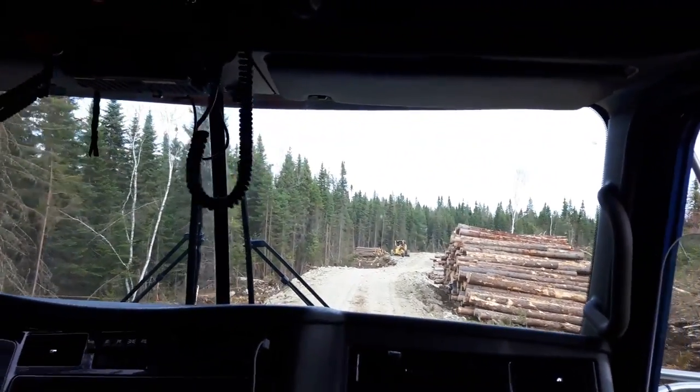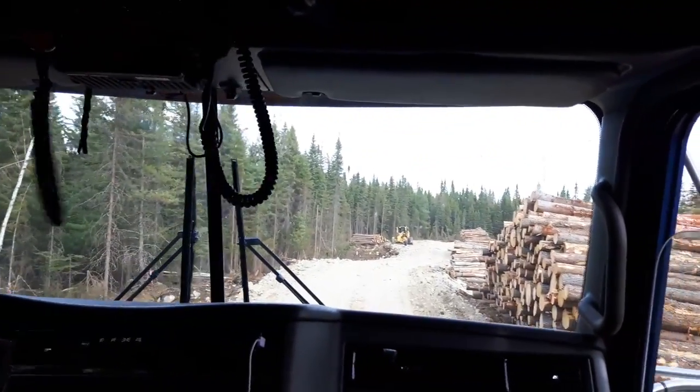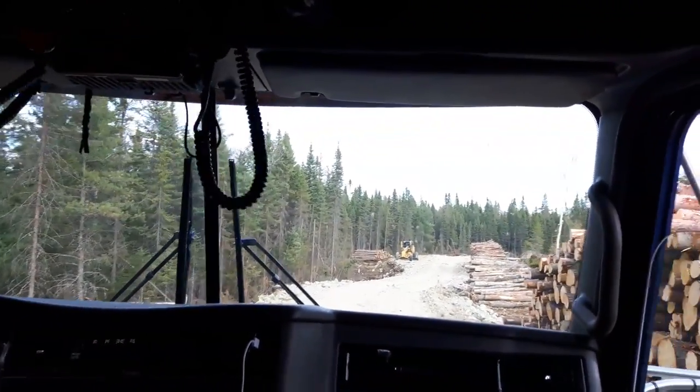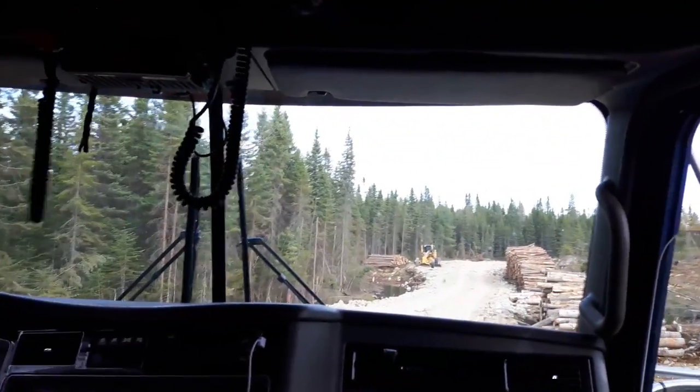It doesn't really look like much of a road on the camera, but if you get close to the side and that bank lets go, you're on your head, just like that.